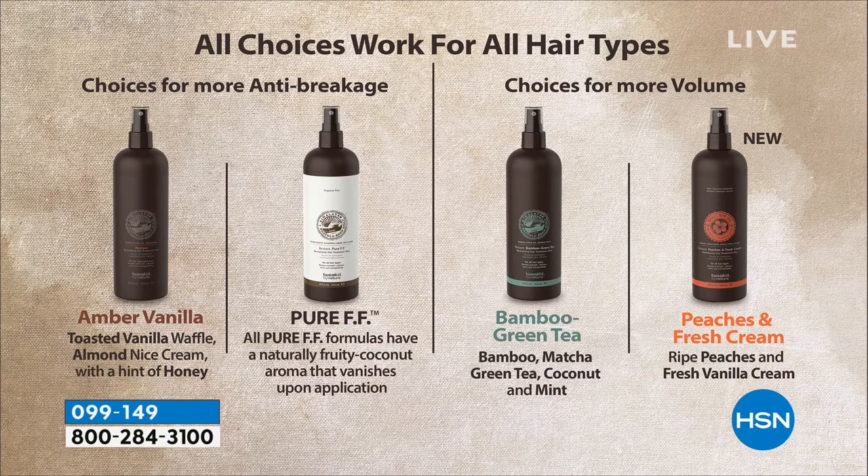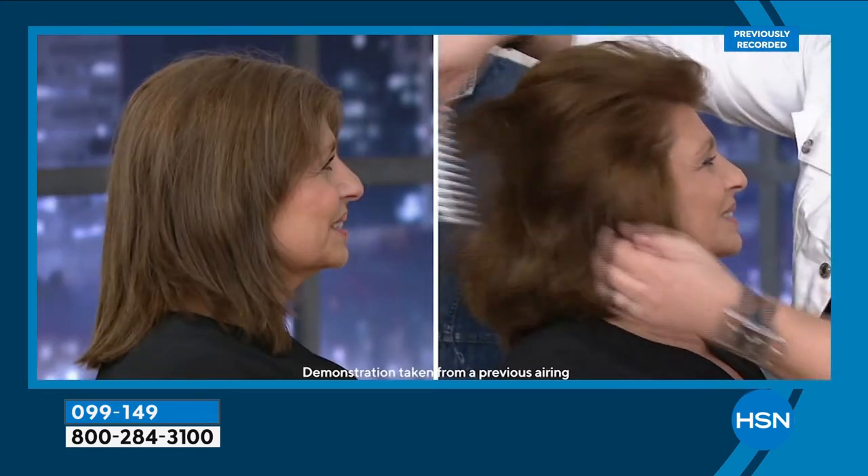The bamboo green tea is a day-at-the-spa scent — bamboo, matcha, green tea, coconut, mint. The amber vanilla is the seductive vanilla — toasted vanilla waffle, almond cream, honey, and a bit of oatmeal. And then our peaches and fresh cream: we had it in the mist once before, it sold out quickly and was gone. Today is the first day it's back — I believe it was almost a year, and before that we didn't have it for five years.